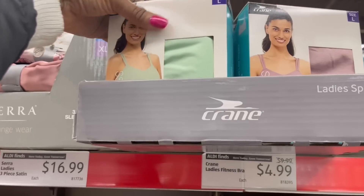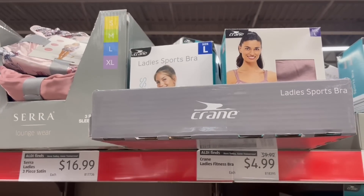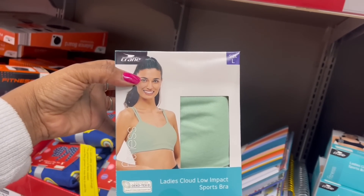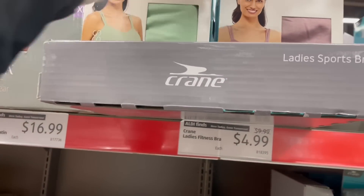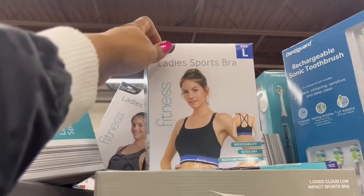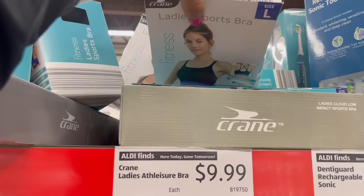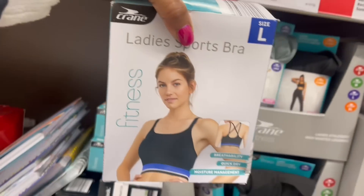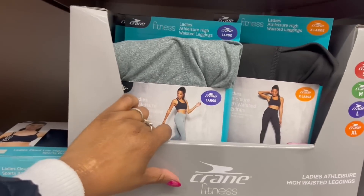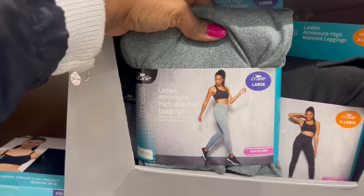They got the sports bras up here — $4.49, $4.49, $4.99 down from $10. Ladies Cloud Low Impact Sports Bra right here, a couple different colors. And then here's the fitness one over here, $9.99. They got the leggings here — $9.99, a couple different colors. She looks comfortable, right? High waisted.